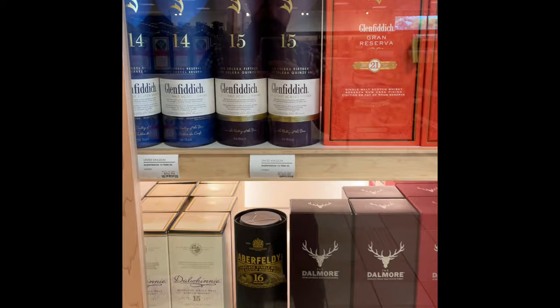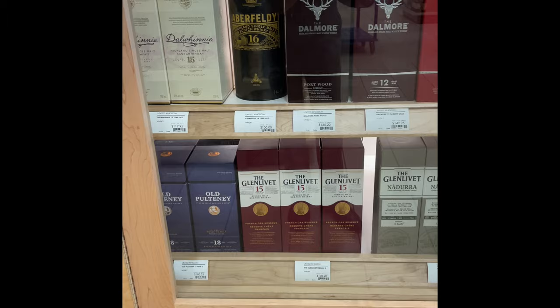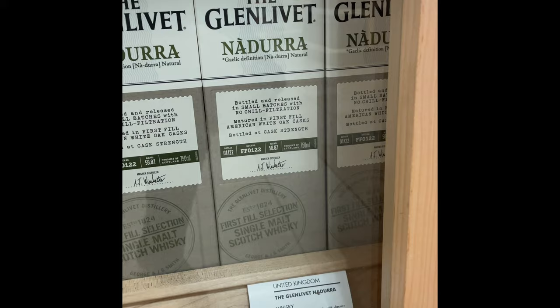Pathetic. More stuff — I think that's a new 12 sherry, yeah — 150 bucks here. A little bit of stuff. Paultony at the bottom, the new Nadura at 58.8 percent ABV.